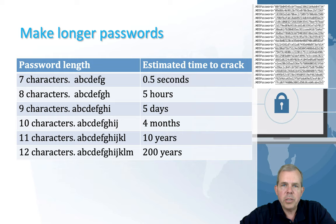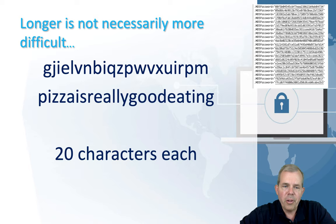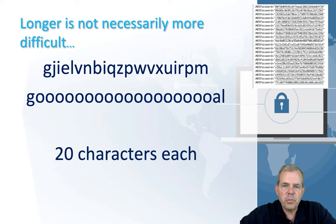A longer password doesn't necessarily mean it's difficult to remember. Take a look at these two passwords — they are both 20 characters long. The first one is incomprehensible; I'll never remember that. However, the second one, 'Pizza is really good eating,' is not too bad. That's a true statement, and it's a good password because it's got 20 letters. So use a longer password even though it might not be a confusing one. Extra characters make a big difference.